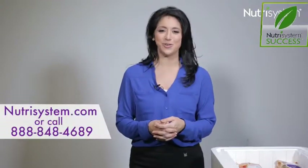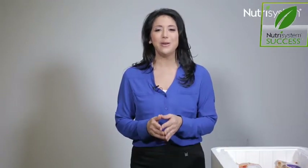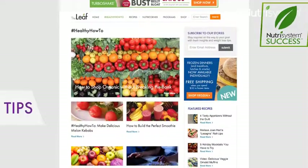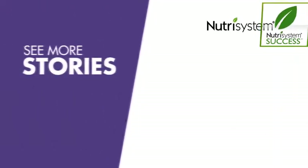For more information, call Nutrisystem, go to Nutrisystem.com, or visit our great new site, The Leap, for tips, recipes, and the latest weight loss news. Good luck with your weight loss program. I did it — I know you can, too.